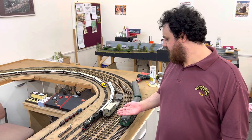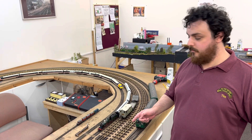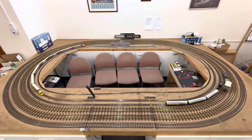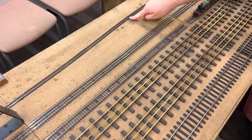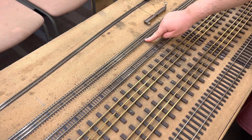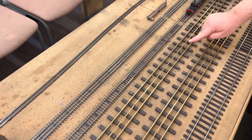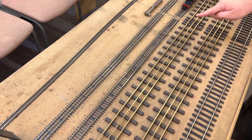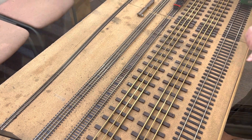Here we have Barnes Junction which has N gauge, 00 gauge and O gauge track in both 2 and 3 rail, and also the capability for Hornby Live Steam. The N gauge track can also double up as 009. We have the 00 which also has 3 rail provision for Hornby 00. We have the 2 rail O scale which can have 2 rail or 3 rail, with older ones generally, and a more modern O gauge track as well.